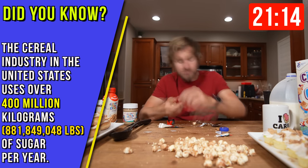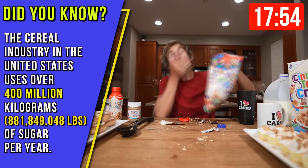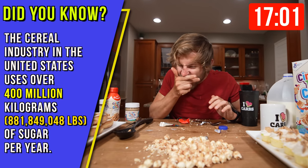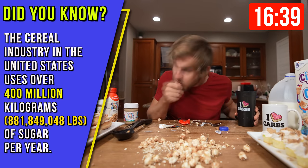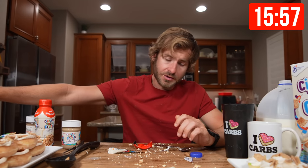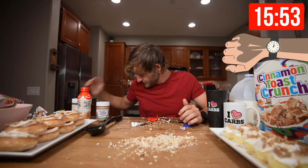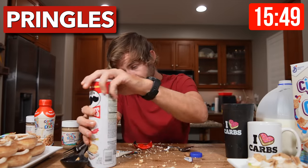The United States cereal industry uses over 400 million kilograms of sugar per year — that's almost 882 million pounds of sugar. That's a lot of sugar. Popcorn is down. We are 44 minutes in. It's about that time, everybody, for some deliciousness.